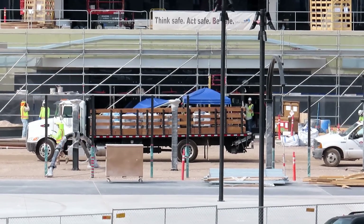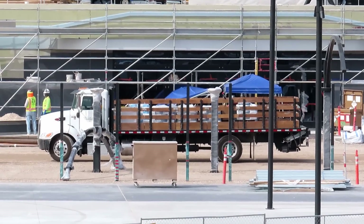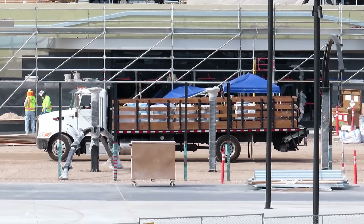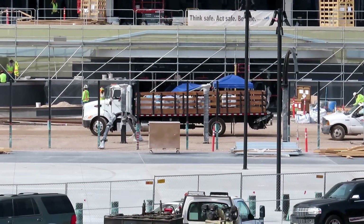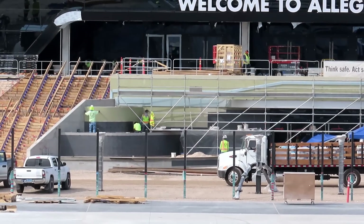Right where this big truck is, that's about where they're going to have a big giant Raiders shield on the ground. And then all of the legacy bricks are going to go all the way around that area — pretty much all the dirt you see in the front there now is all going to be legacy bricks.